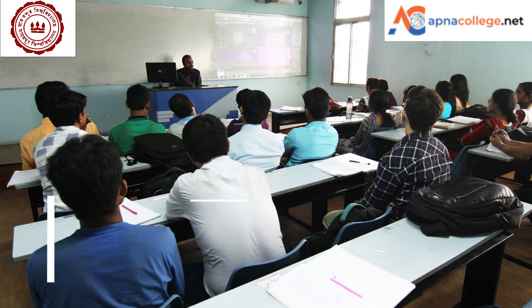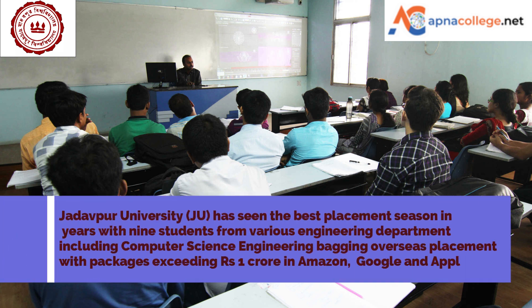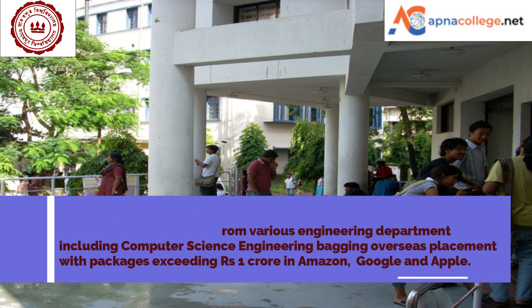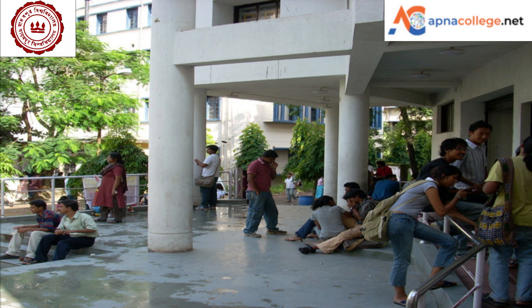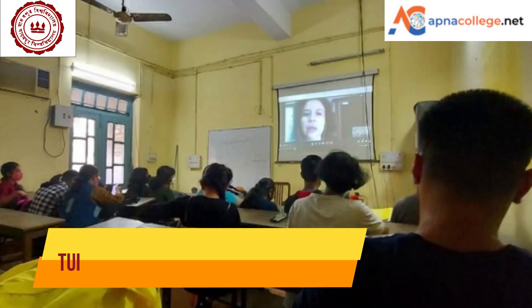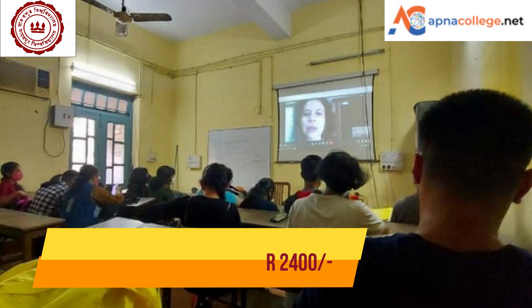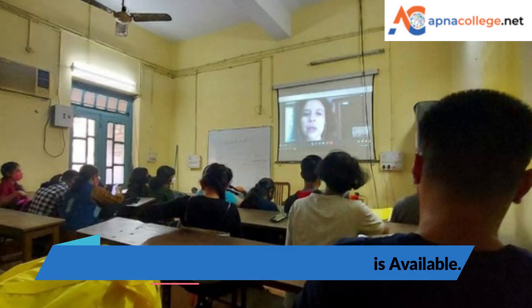Jadavpur University has seen the best placement season, with nine students from various engineering departments including Computer Science Engineering bagging overseas placements with packages exceeding one crore per annum at Amazon, Google, and Apple. The tuition fees at Jadavpur University for B.Tech Computer Science and Engineering is around ₹2,400 per annum. Separate hostel facilities for girls and boys are available.